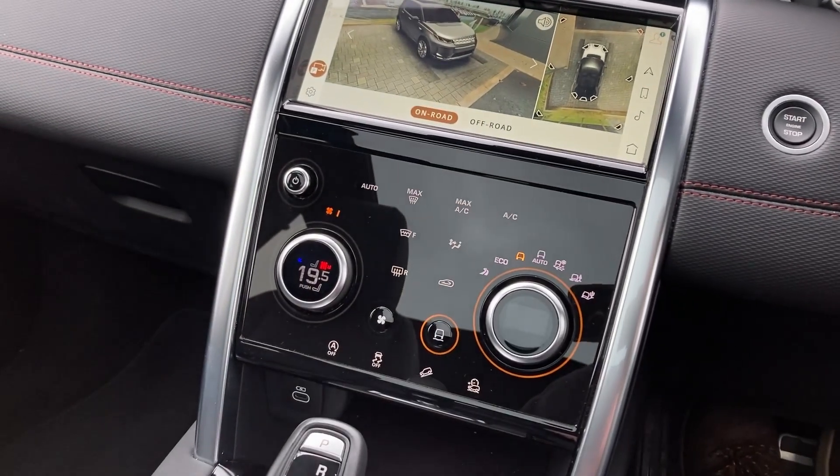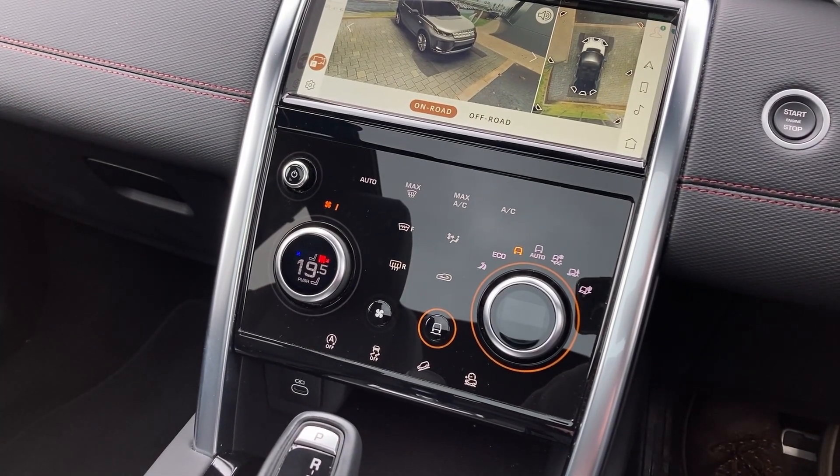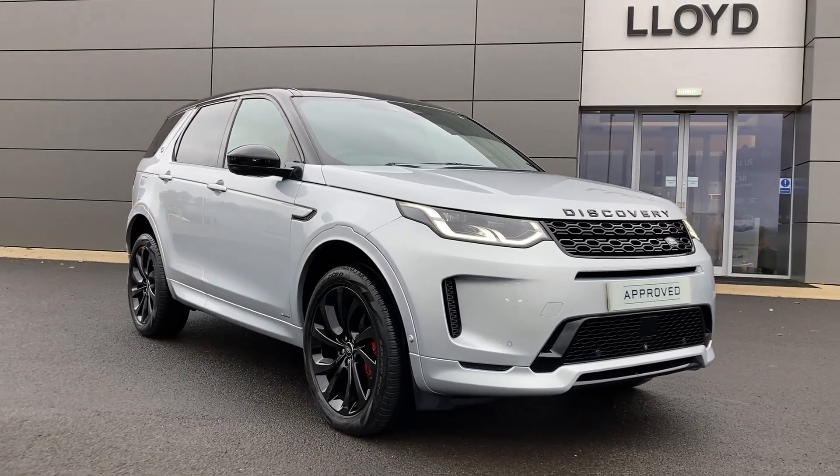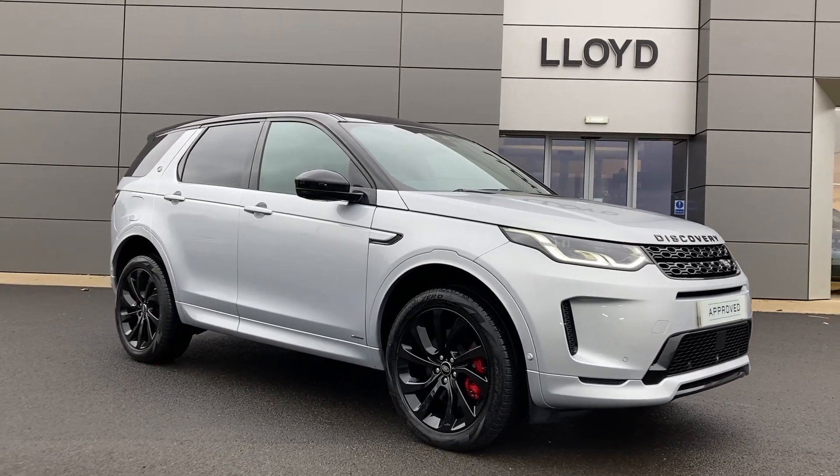On the centre console we have the 2-zone climate control with terrain response. For more information on this vehicle, please get in touch with our sales team on the contact details provided.